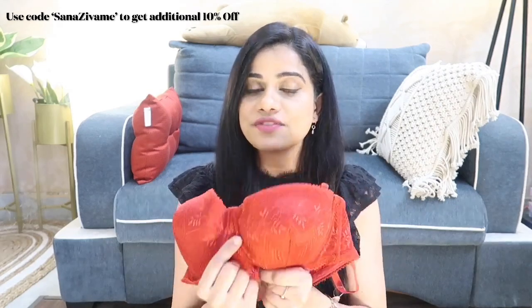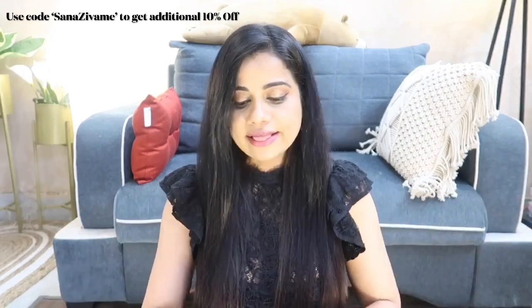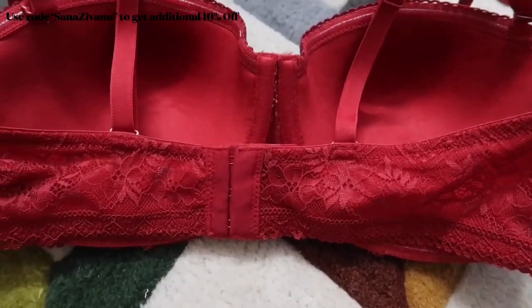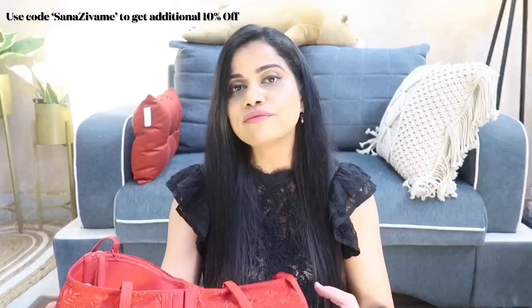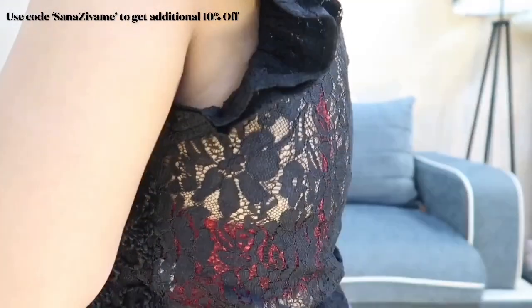It has a very wide gore — that's the attached part between the cups — plus the side part is also very wide, which means if you have a heavy bust you won't show any bulges because everything is tucked in. At the back it's a three-row hook bra. Most of the time I prefer a wide back because I need all the support I can get. It's a very good quality bra and it's so comfortable.